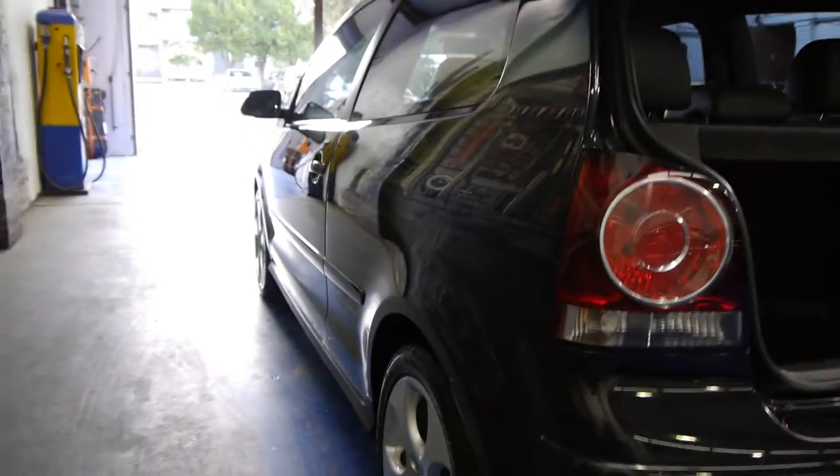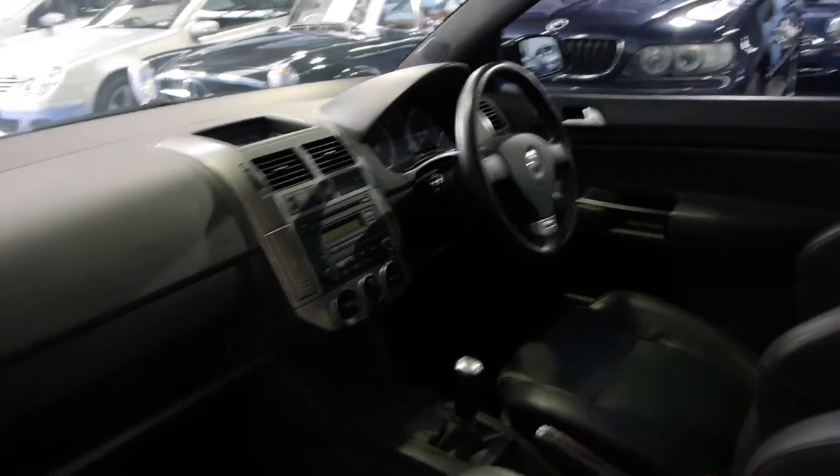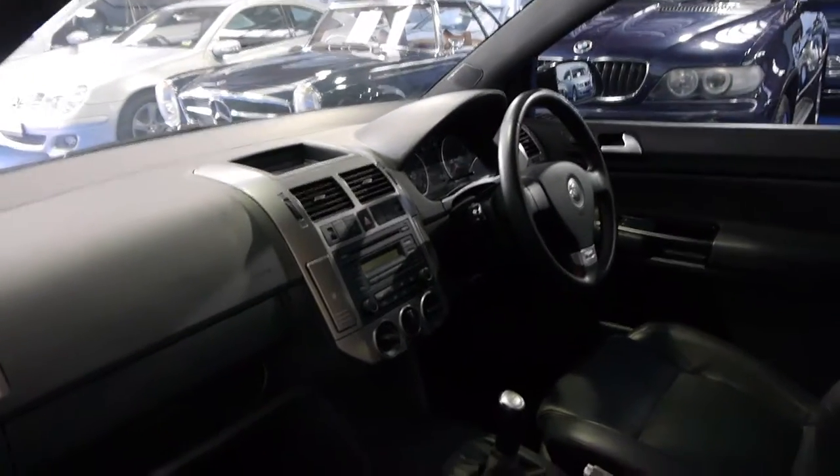The car is absolutely spotless, gun barrel straight down the side. It's got tinted windows, two remote keys, and they're just so fun to drive — perfect for getting around the city.